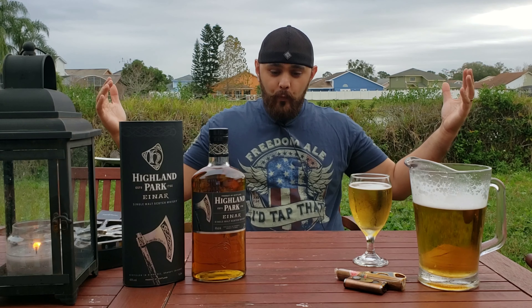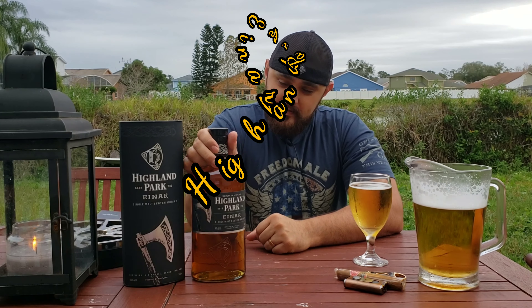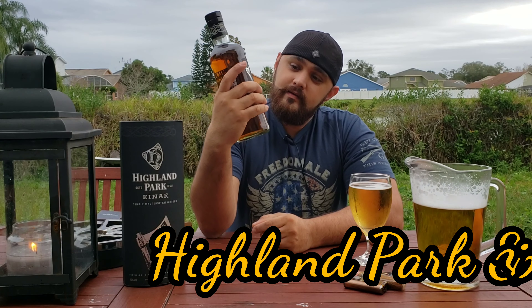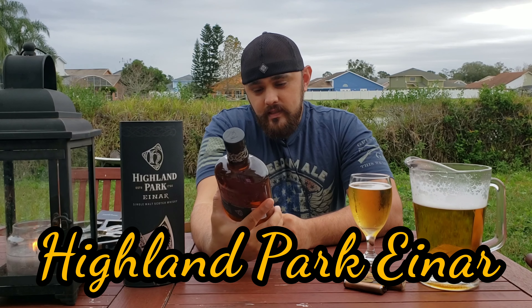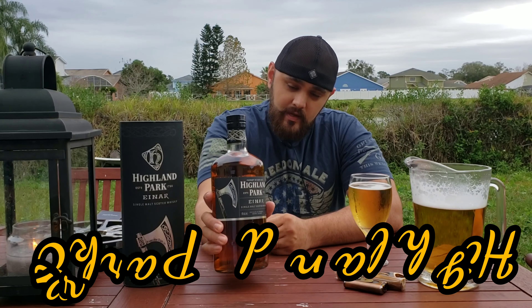Welcome back to whiskey tasting! Today I have the Highland Park Einar. I'm so excited to do this for you guys — this is a whiskey you cannot get here in the U.S.